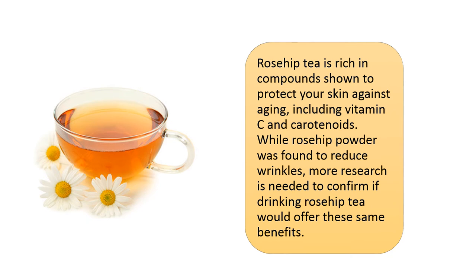Rose hip tea is rich in compounds shown to protect your skin against aging, including vitamin C and carotenoids. While rose hip powder was found to reduce wrinkles, more research is needed to confirm if drinking rose hip tea would offer these same benefits.